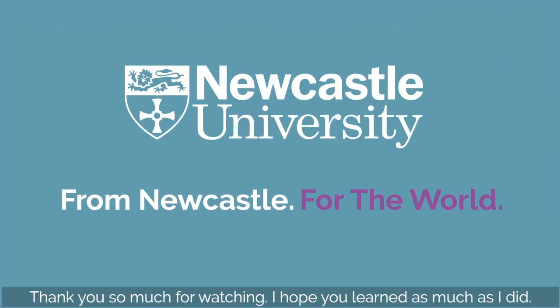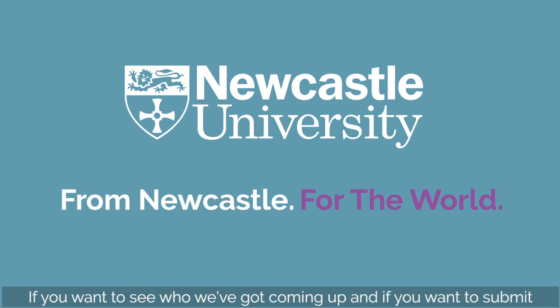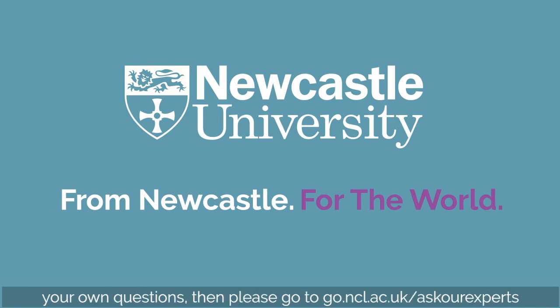Thank you so much for watching this video. I hope you learned as much as I did. If you want to see who we've got coming up and if you want to submit your own questions, please go to go.ncl.ac.uk/ask-our-experts.